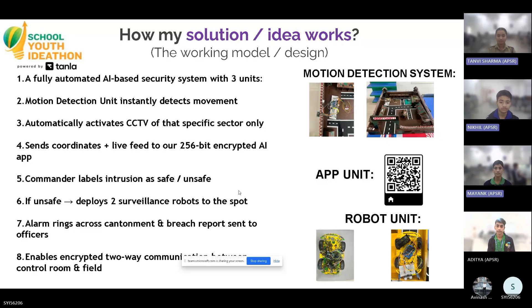Then the commander decides whether the intrusion is safe or unsafe. Based on the assessment, if safe, the system stays passive. If unsafe, it automatically deploys two surveillance robots with cameras on them — that is our third unit.